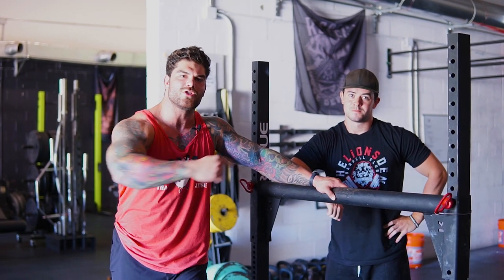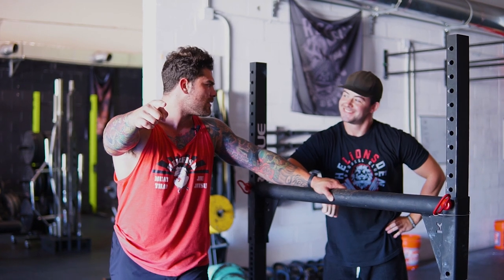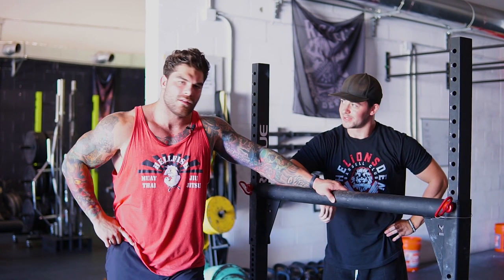What is up guys? Coach Joe. In this video, Coach Matt and myself are going to teach you guys how to get stoned. Wait — stoned, right? Yeah, yeah. Totally.